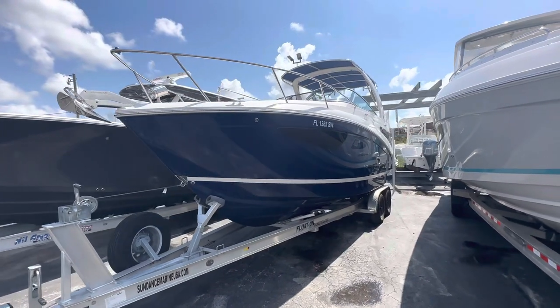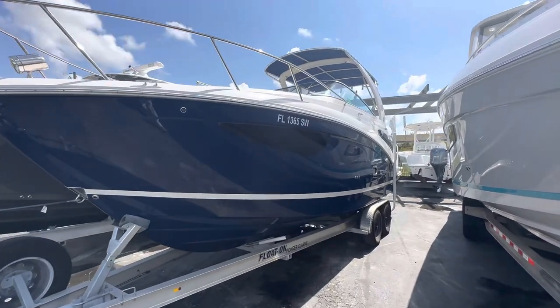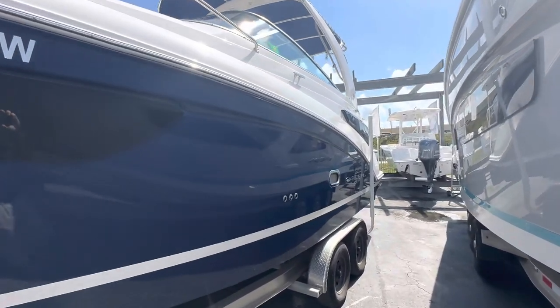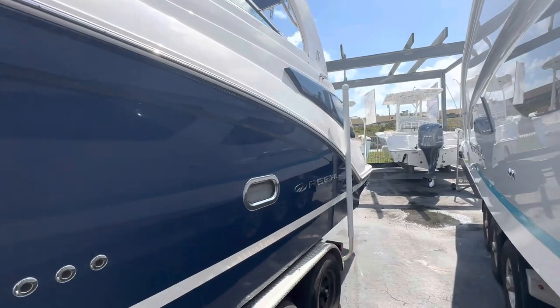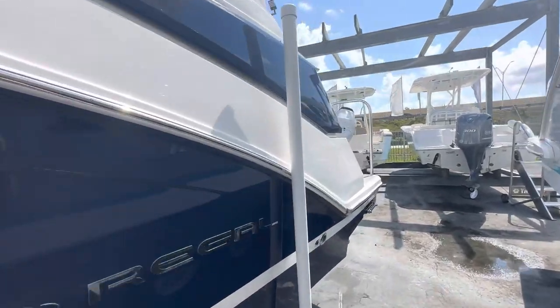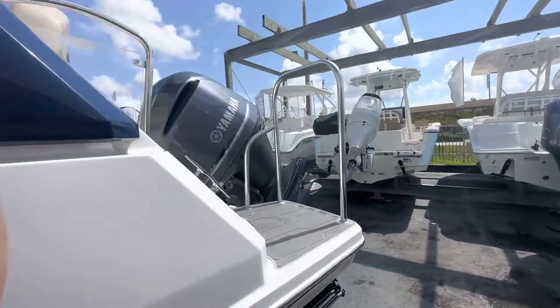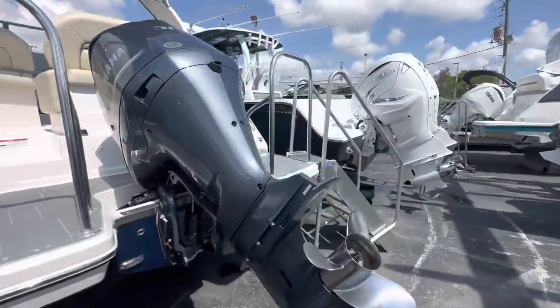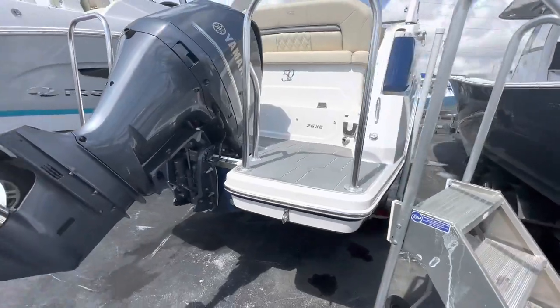This boat came in to us — the owner decided to switch over to a fishing vessel as they didn't use the cabin throughout its entire life. It's always been kept on a trailer in indoor storage, so the boat is immaculately clean. We're looking at just over 100 hours on this Yamaha 300, and about four hours on the Westerbeke generator inside.